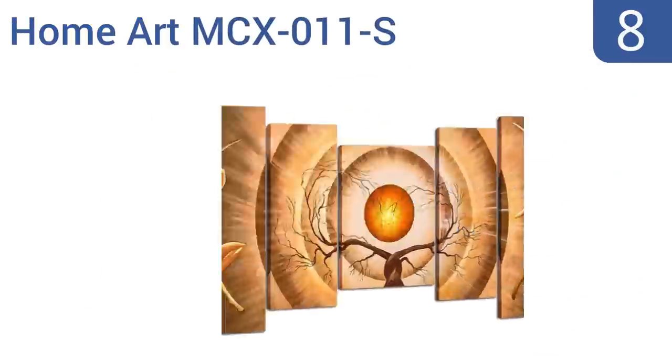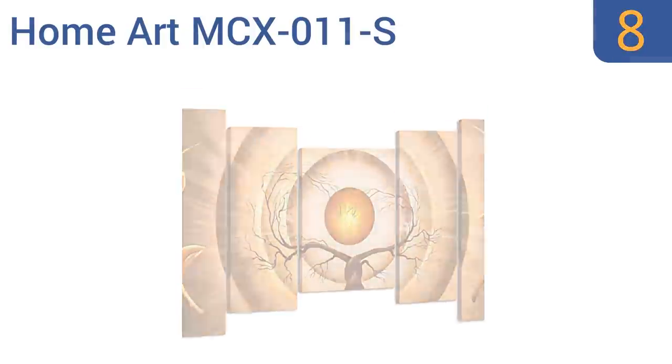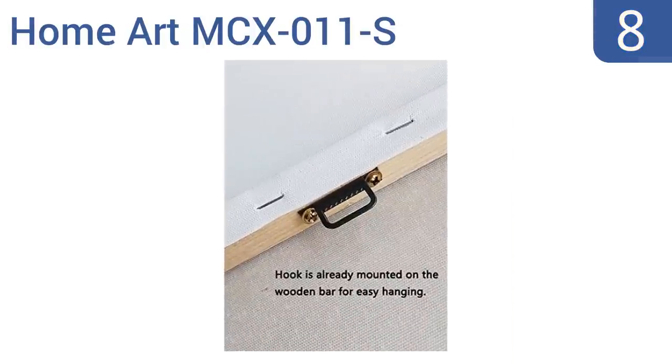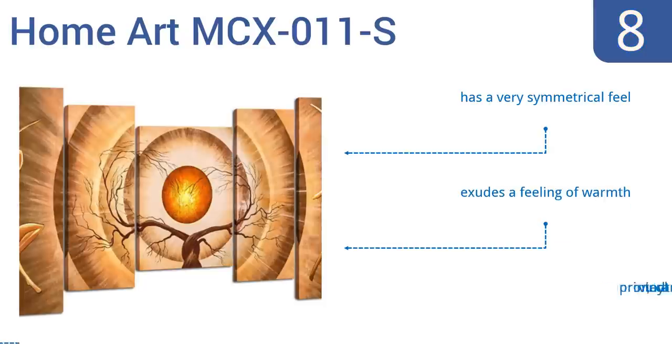Coming in at number 8 on our list. Unlike most multi-piece works of art, the HomeArt MCX-011S doesn't come with five prints that are all the same size. Rather, they expand in size as they move from the center out, creating a very unique effect. It has a very symmetrical feel and exudes a feeling of warmth. However, it is printed on vinyl, not canvas.